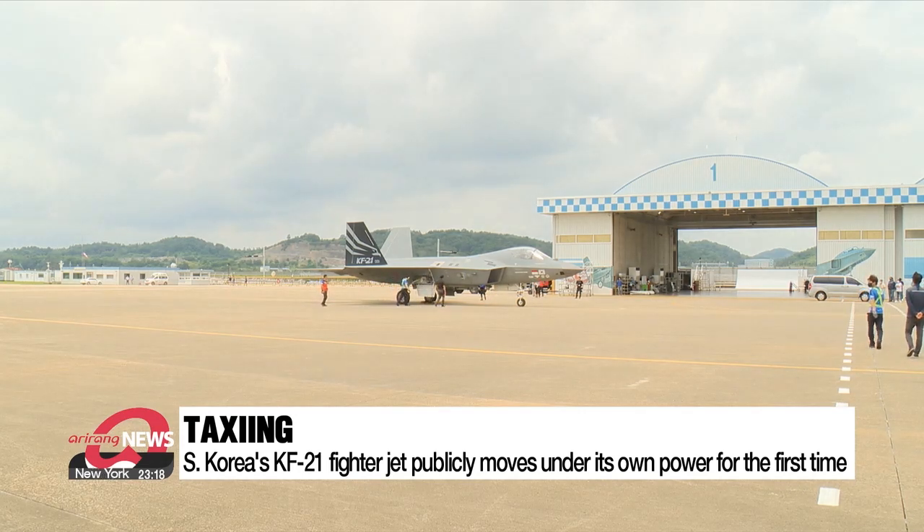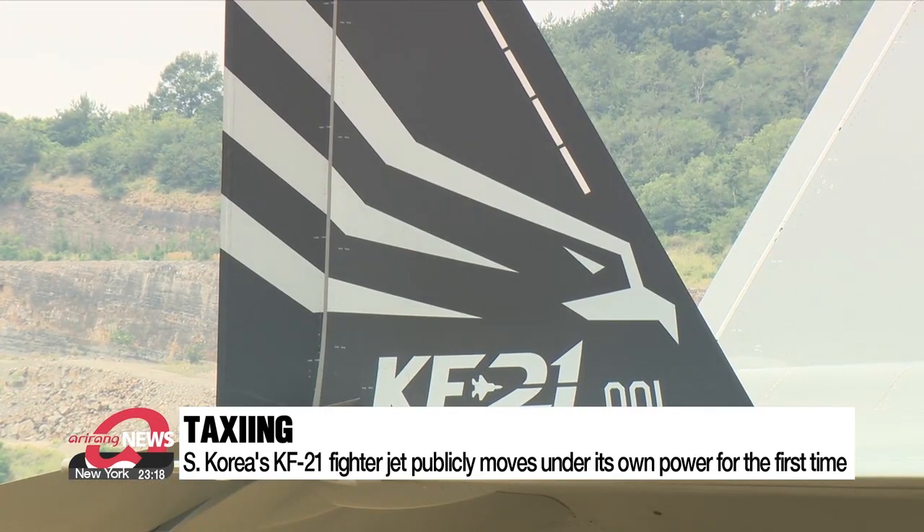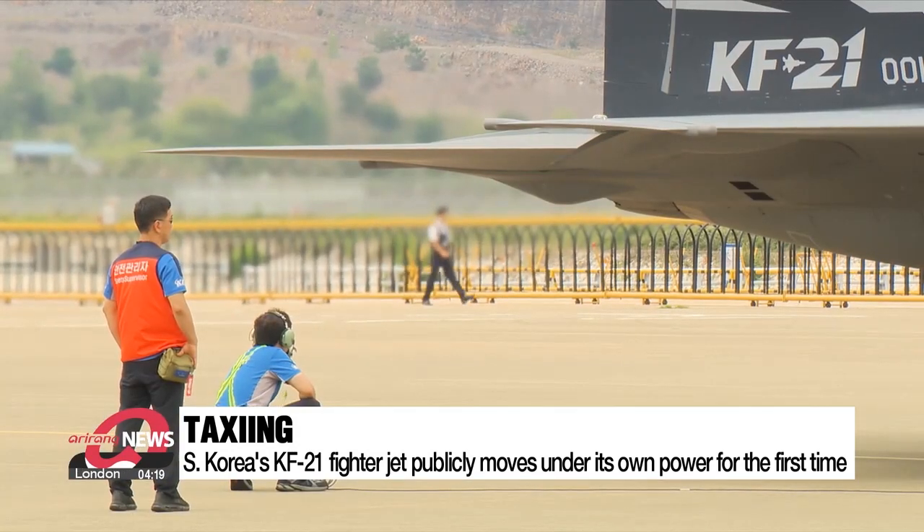The country has almost completed building six prototypes, one of which was first unveiled in April last year. But this is the first time that the fighter jet has moved publicly using its own power.